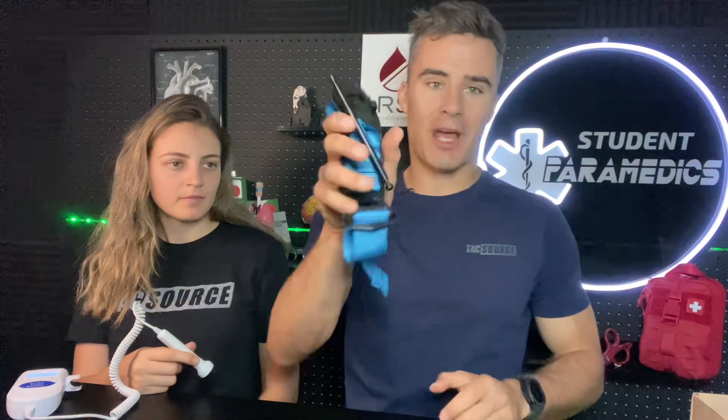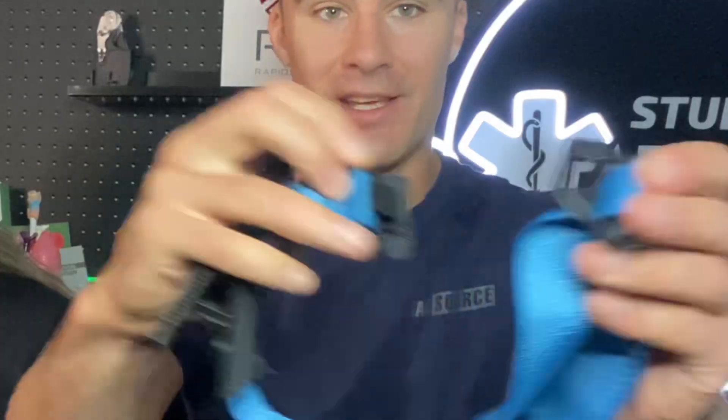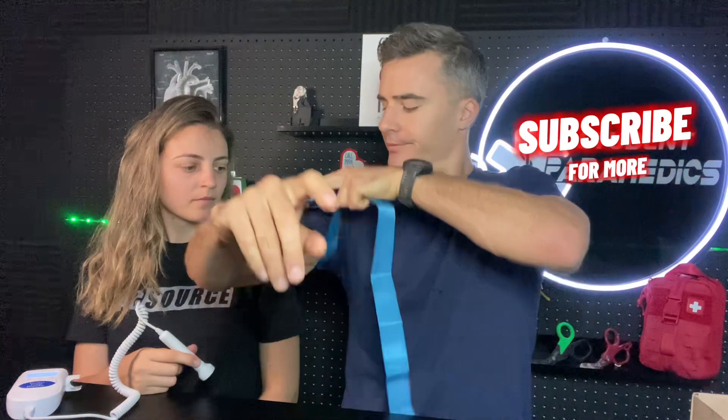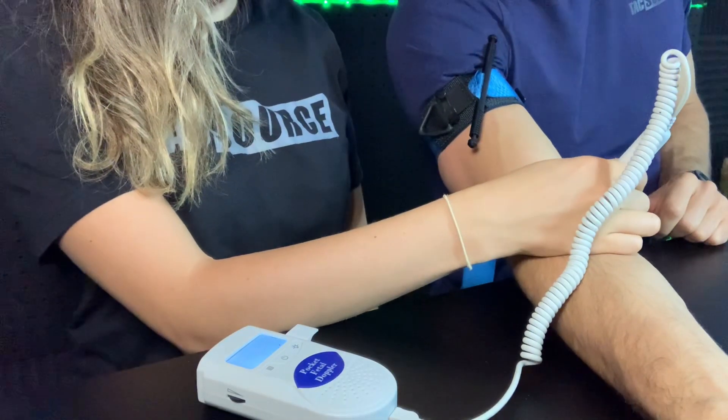Next up, the SOFT Tourniquet by TacMed Solutions. I think I prefer this one over the CAT because it's got a few features — like a clip that you can easily take the loop on and off rather than unwinding the whole strap through the buckle and the velcro. It's got metal components. Tourniquet is staged. Can confirm there's still a pulse.